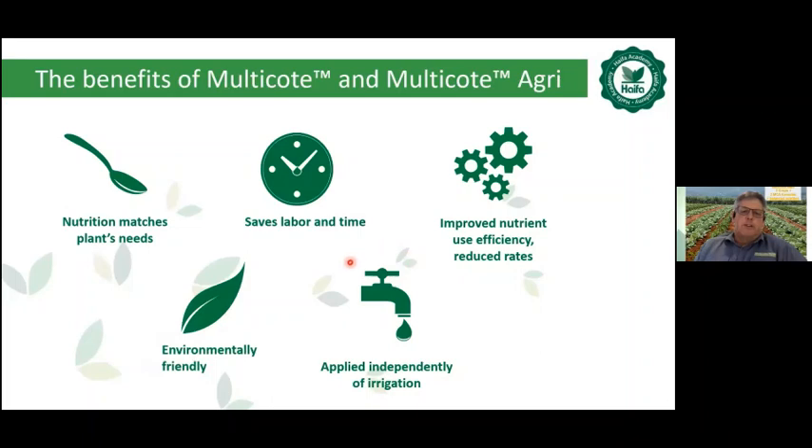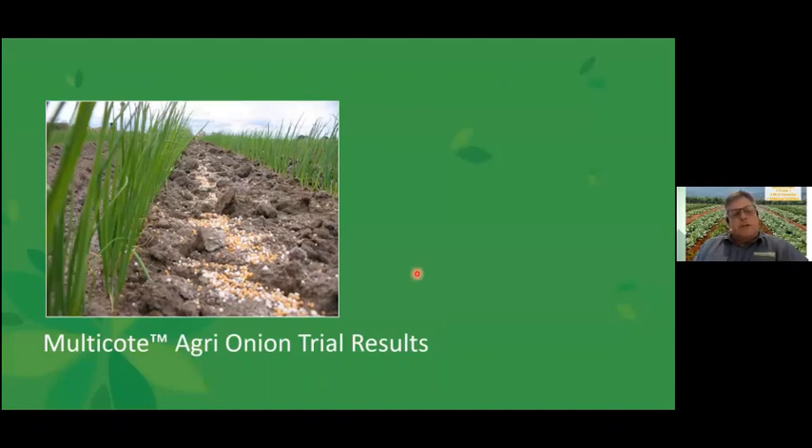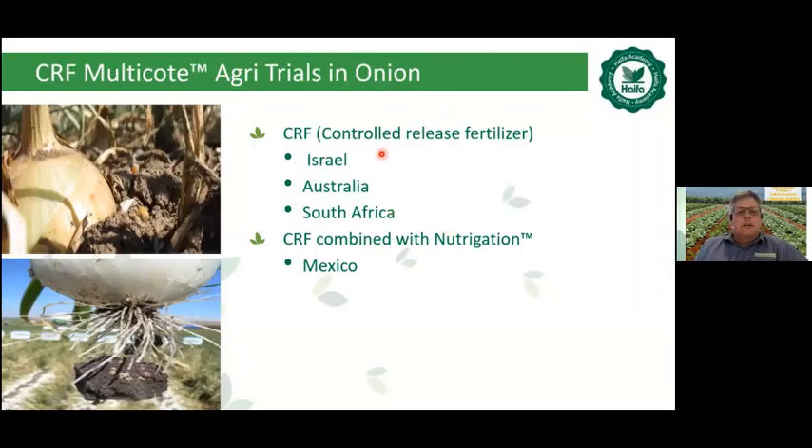One of the big factors is that multi-coat is applied independently of irrigation — whereas Haifa's water-soluble products are applied through irrigation, multi-coat can be applied without needing to irrigate just to fertilize. Now sharing trial results from onion trials in Israel, Australia, South Africa, and also a combined CRF multi-coat with nutrigation trial from Mexico.